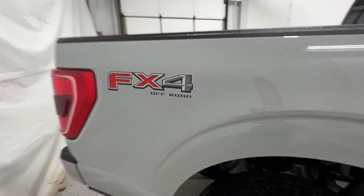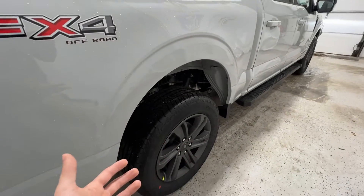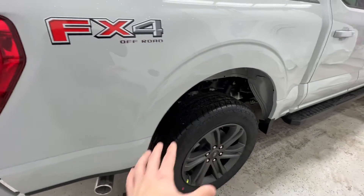And we do have the FX4 off-road package, indicated by that badge there on the side. It includes things like hill descent control. We also have a locking rear differential, skid plate protection, and a bunch of other off-road goodies.